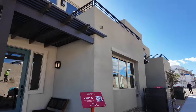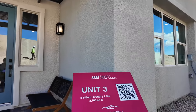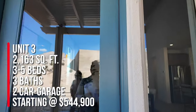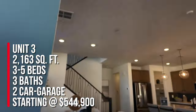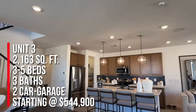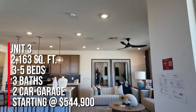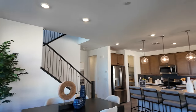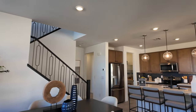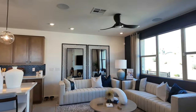They have three different floor plans to choose from. We're in unit 3, which is 2163 square feet, with three to five bedrooms, three full bathrooms, and it's two-story with a two-car garage. This is a very nice floor plan. The base price of this home is $544,900 — that's just the base price, which does not include any lot premiums or structural options.